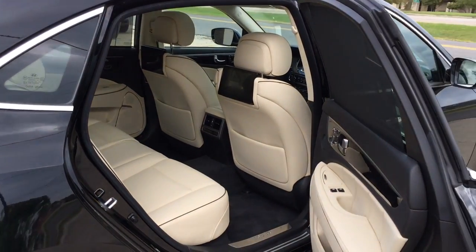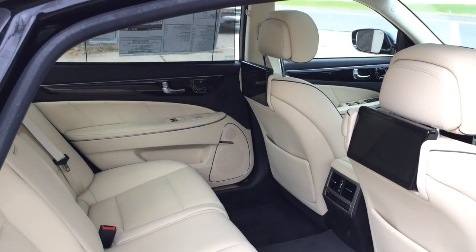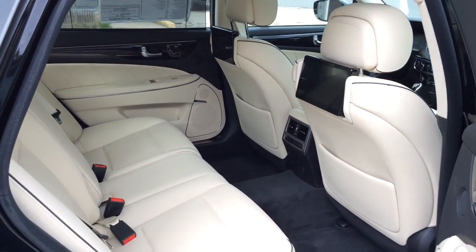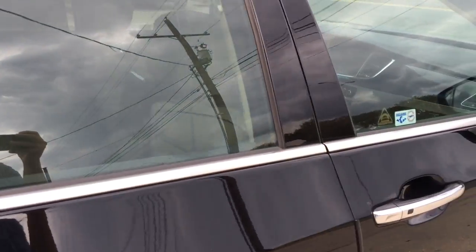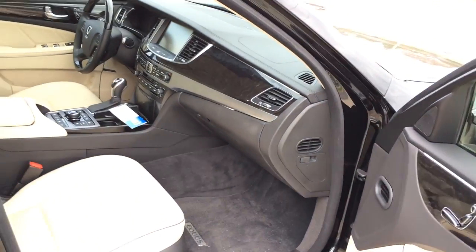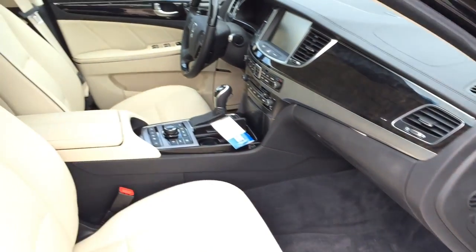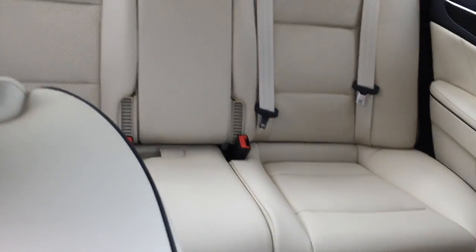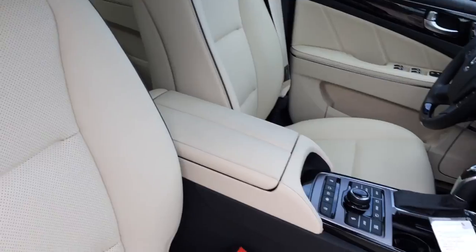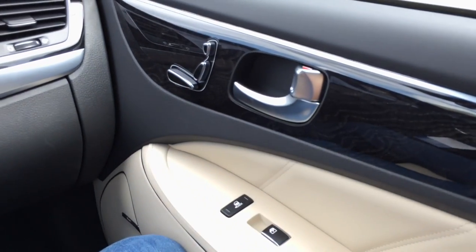Overall, the 2015 Hyundai Equus is a top-line vehicle for the Hyundai brand. It offers seating for 5 passengers — rear seats are very spacious with tons of luxurious features, with 37.7 inches of headroom, 38.8 inches of legroom, 58 inches of shoulder room, and 55.1 inches of hip room, which is more than enough for anyone to be very comfortable in the back. The front cabin is well crafted with high-end materials, great upholstery, and premium wood trims throughout.